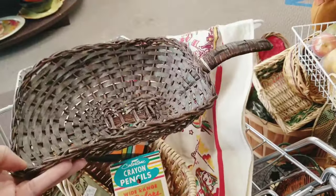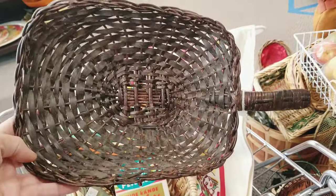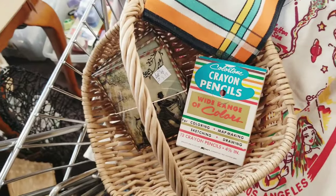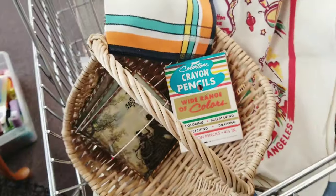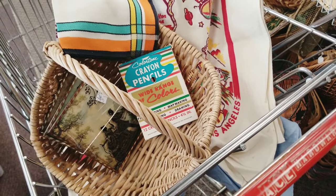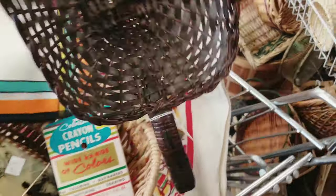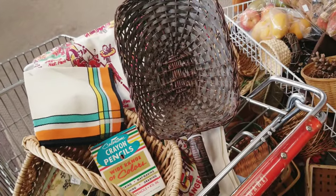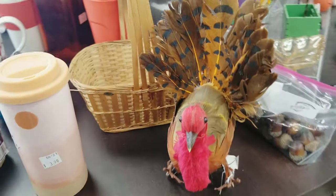I grabbed this vintage basket for the kitchen — I thought it would be pretty hanging in my kitchen. Then I grabbed another basket because I thought it would be great for my daughter's saint costume, so I'm trying to stay on task. I think that one was a dollar ninety-nine.